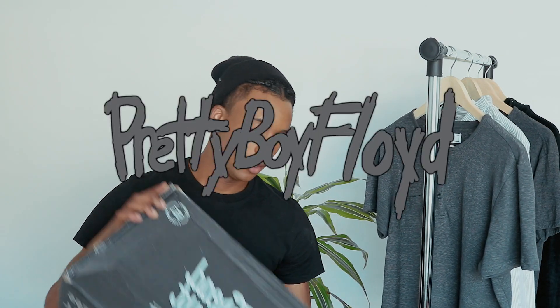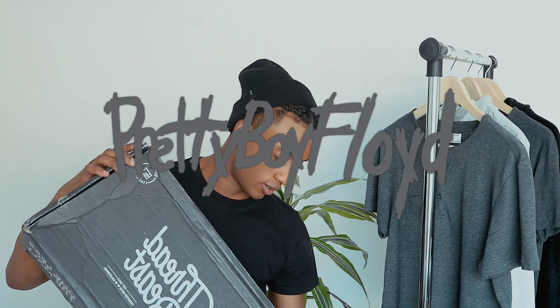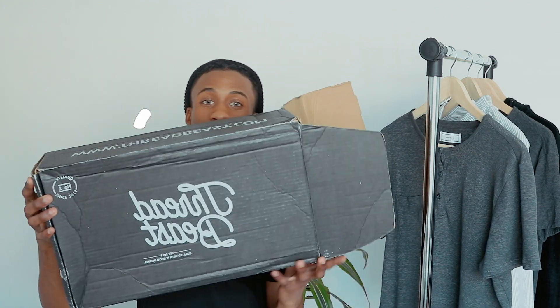Hey guys, it is your boy Pretty Boy Floyd here, and in today's video we are going to do an unboxing review of Threadbeast.